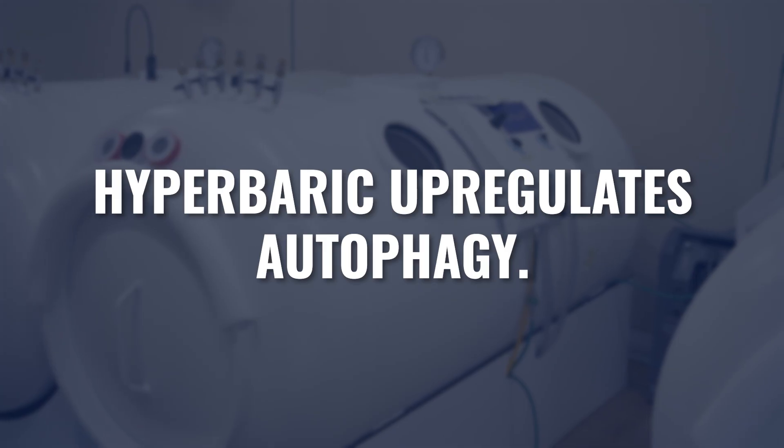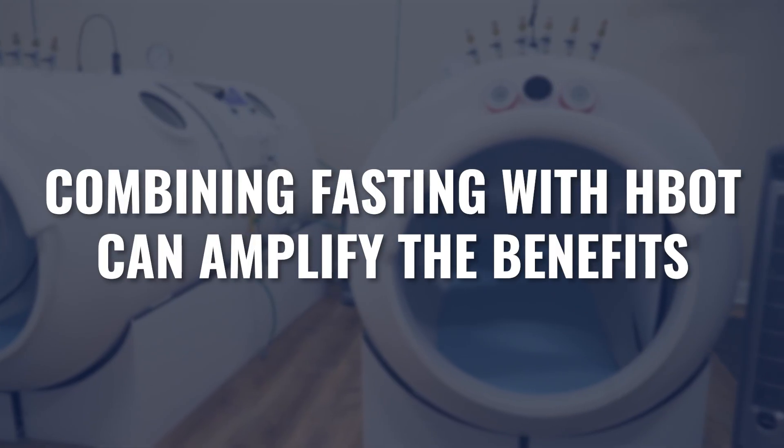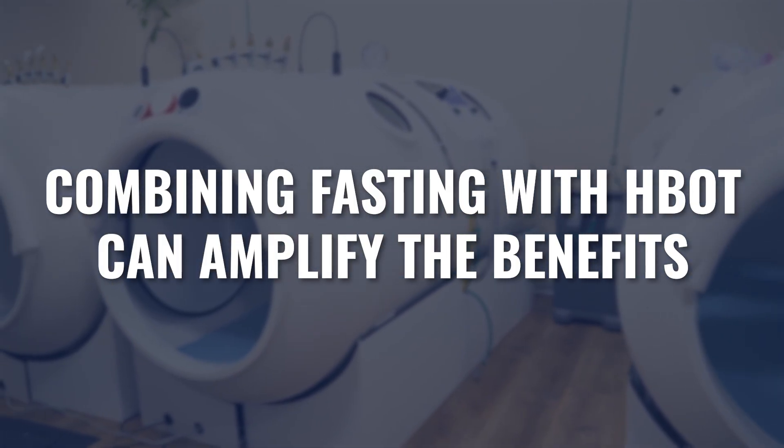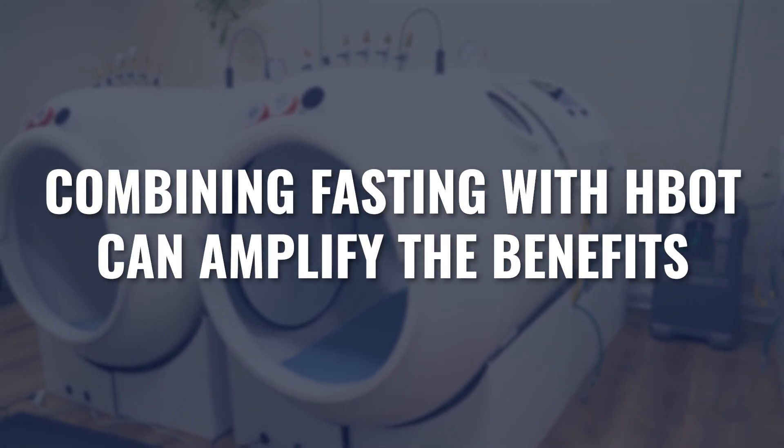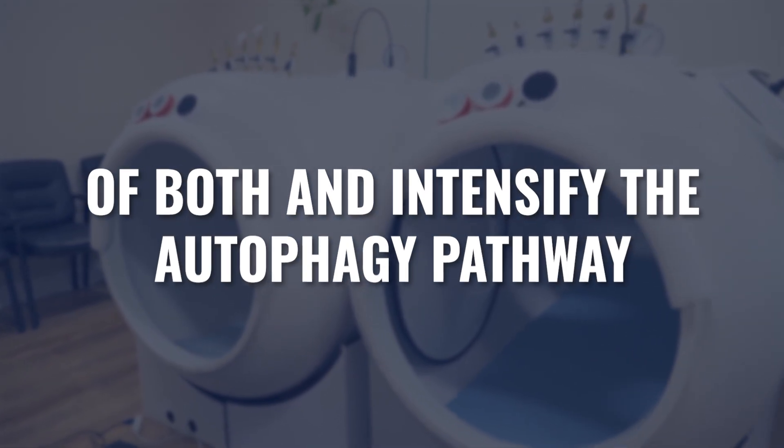But fasting is not the only strategy for upregulating autophagy. Hyperbaric, as an example, also helps upregulate autophagy, and there have been a number of studies looking at how hyperbaric may help stimulate or increase this autophagy pathway — we'll link a couple of those studies in the description. Combining fasting with hyperbaric can be an incredible way to really draw out the benefits of both and push that autophagy pathway much harder than either one can do alone.